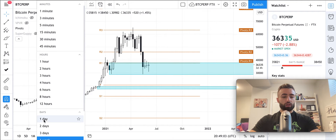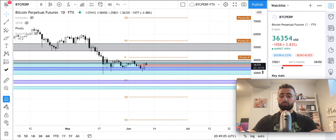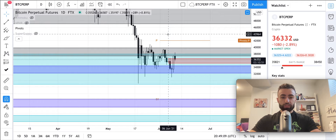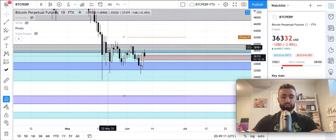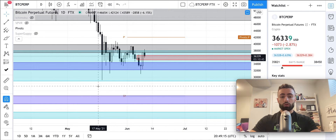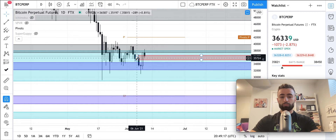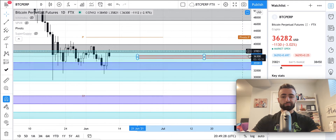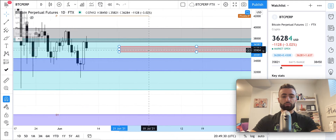Let's go to the daily time frame and talk about what we have going on here, because we actually have a very interesting development. On the daily time frame we have had this equilibrium pattern for several weeks now, which has taken a long time to break out, but now it finally has — and it broke to the downside. Right here we broke to the downside with two candle closes below this key low, so we had our bear trend right here.